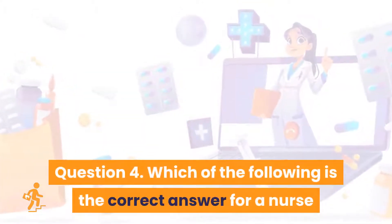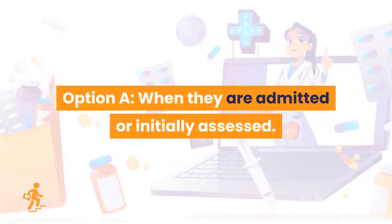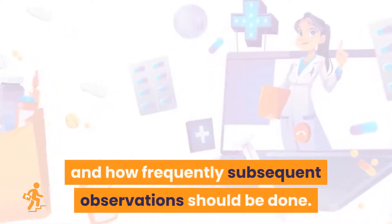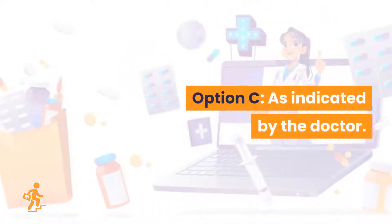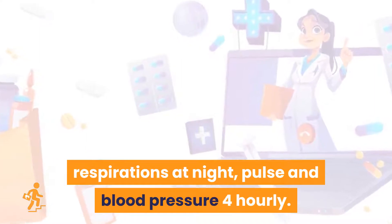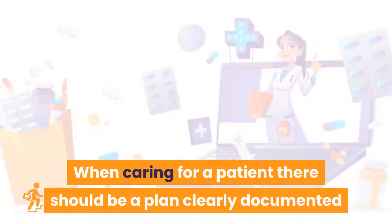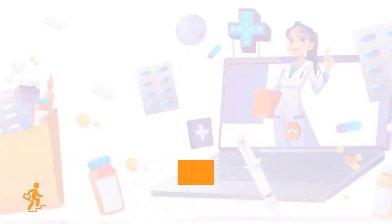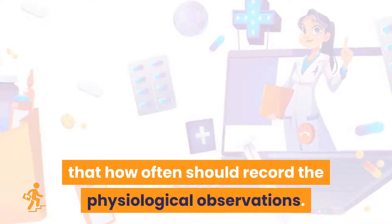Question 4. Which of the following is the correct answer for a nurse to take observations for adult patients in an acute hospital setting? Option A: When they are admitted or initially assessed. A plan should be clearly documented which identifies which observations should be taken, and how frequently subsequent observations should be done. Option B: When they are admitted and then once daily unless they deteriorate. Option C: As indicated by the doctor. Option D: Temperature should be taken daily, respirations at night, pulse and blood pressure hourly. The correct answer is Option A. When caring for a patient there should be a plan clearly documented that identifies which observations should be taken and how frequently. You should do the physiological observations at the time of admission or initial assessment, and a monitoring plan should be written specifying how often physiological observations should be recorded.